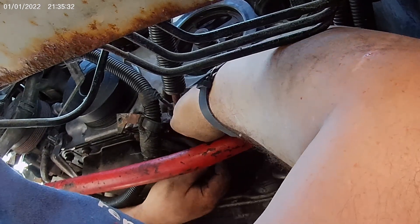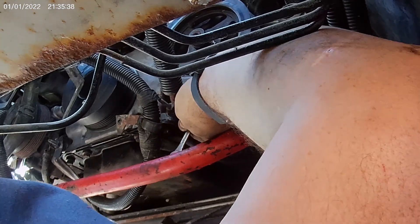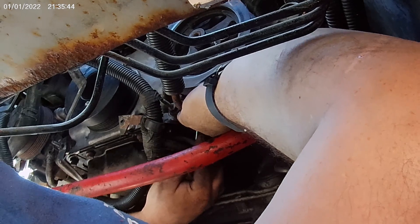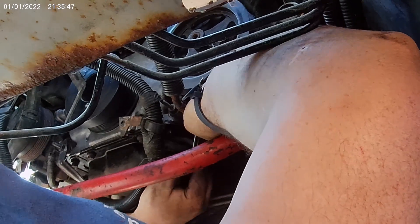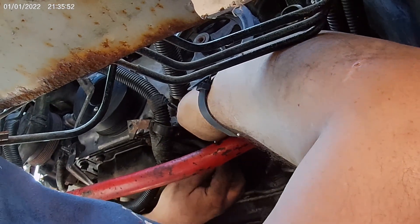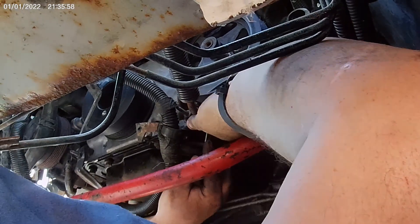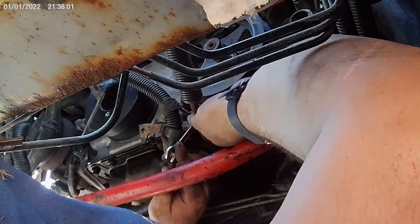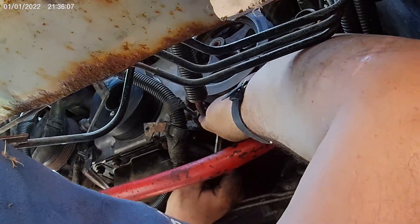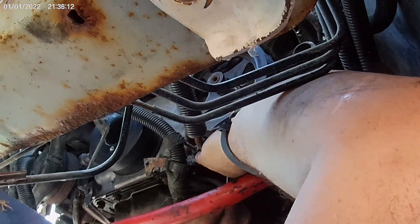We got the transmission cross member on, got the air conditioner put on. It took me 47 hours to put the power steering pump back. One little streak at a time — three quarters of a turn. It wouldn't be so bad except for the oil pressure sending unit. Hooking right there — you can get a little bit of a turn if you can.